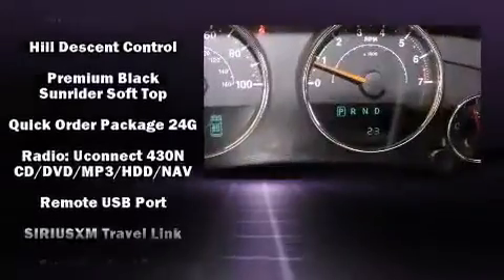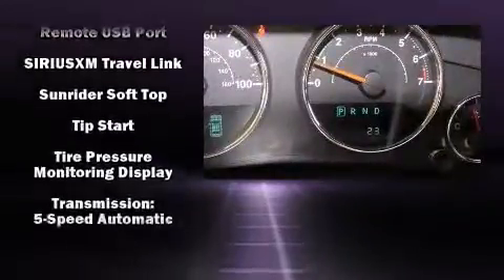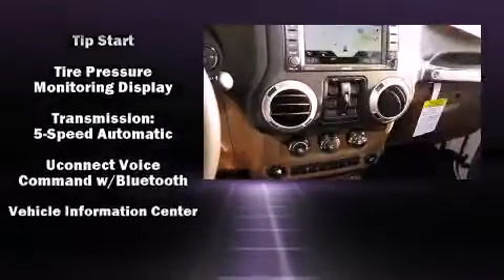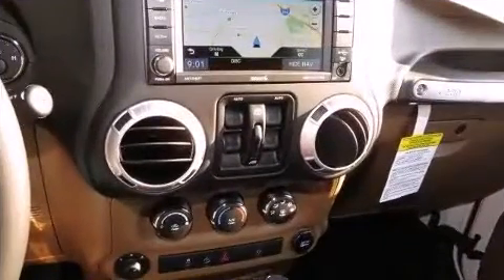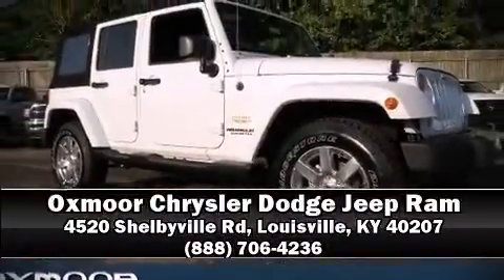Electronic stability control ensures solid grip atop the road surface, no matter how challenging the driving conditions. Our team is professional and we offer a no-pressure environment. Call now to schedule a test drive.